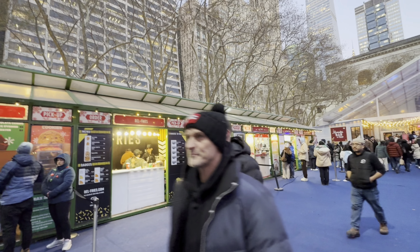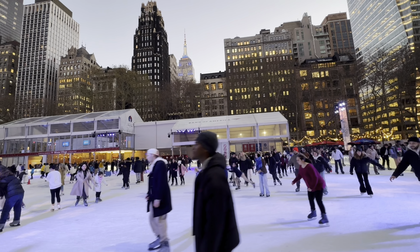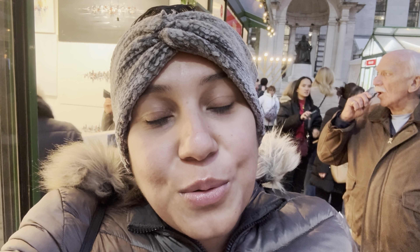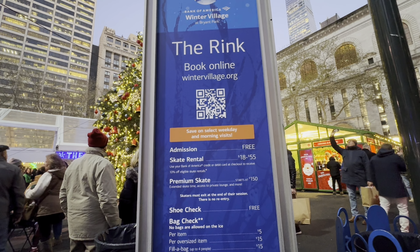So guys, similar to the Columbus Circle Market, they have a lot of food and different vendors selling all types of different items. You can definitely find Christmas gifts here. This one is just a lot bigger — I was reading 100 plus vendors here, so just keep that in mind, you can spend a lot of time here. The other cool thing is that the skating rink is free admission. So if you have your own pair of skates, it's free for you. I'm going to check around to see how much it is to rent skates, but I think that's really cool.